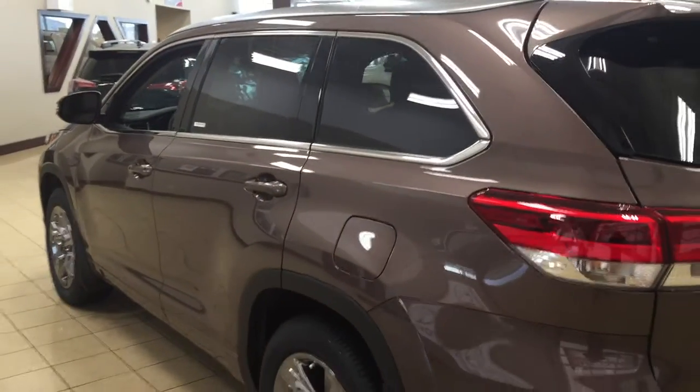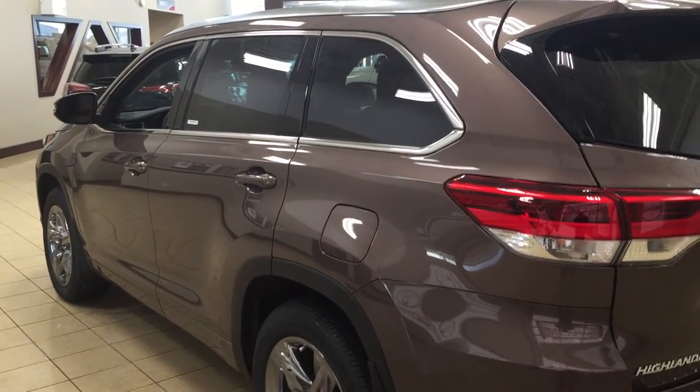You also get a roof rack included with the Limited package. The color we're looking at today is Toasted Walnut Pearl.